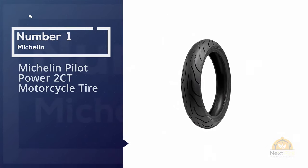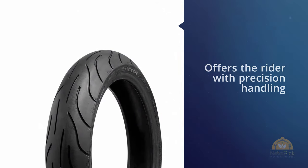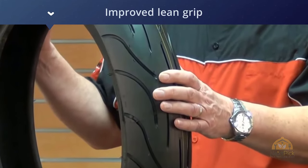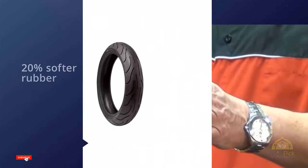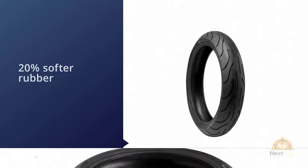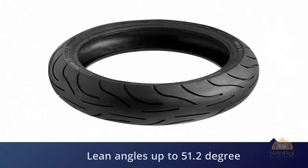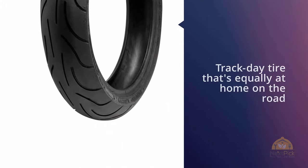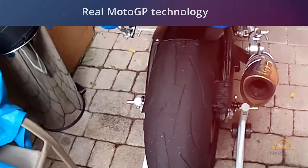Number one, most popular: the Michelin Pilot Power 2CT motorcycle tire. The Michelin Pilot Power 2CT is rated at the top of its class for lean grip, fuel economy, and durability. If you're looking for the best motorcycle tire for your bike, you just found it. The makeup of this tire offers the rider precision handling, improved lean grip, and off-road capabilities.